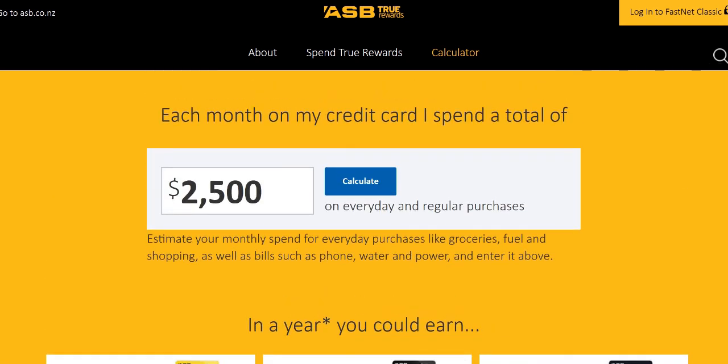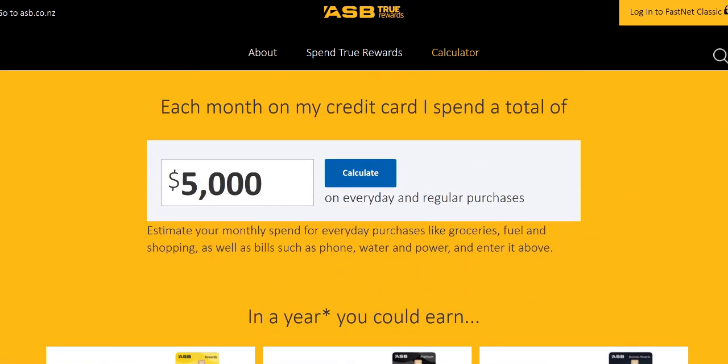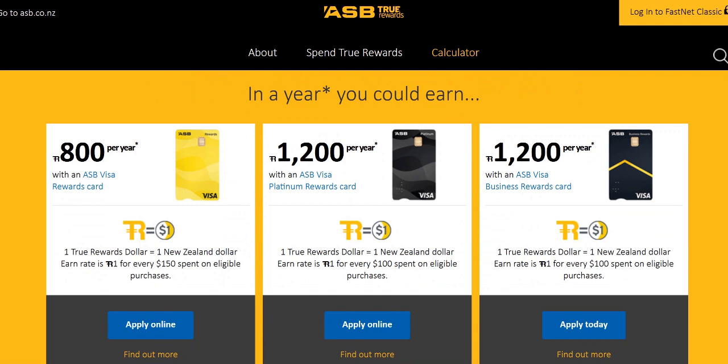If you put in a higher amount — say you spend $5,000 per month — you can see that the Platinum card starts to overtake the ASB Visa Rewards card earning quite quickly, ignoring the Business Rewards card. And of course, if you go higher and higher, the difference becomes more and more pronounced. We don't see a lot of people spending $10,000 a month on a credit card, but the difference is there — essentially a 50% premium because of the higher earning rate.